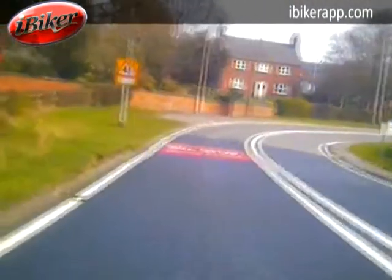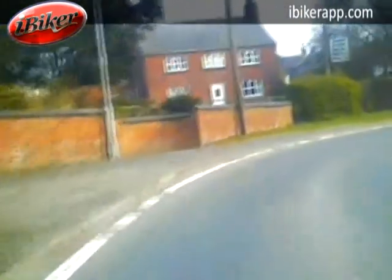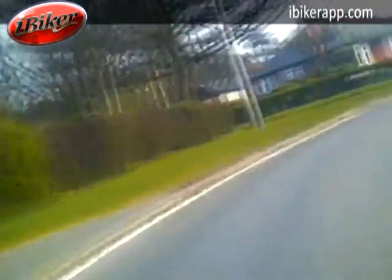Lots of hazards going on here — junction onto the left-hand side, there's the sign for it, slow signs on the road. Lots of paint at this section, and that always tells you that wherever the local authority or the highways agency have put paint on the road, there are lots and lots of hazards.